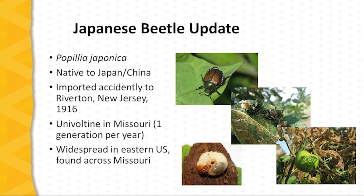The Japanese beetle is a non-native invasive insect. Originally found in Asia, primarily Japan and China, it was accidentally introduced into the United States in 1916 in New Jersey. It has since spread across the eastern U.S. and is now found across the country.